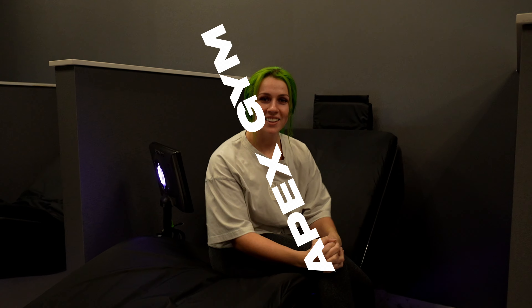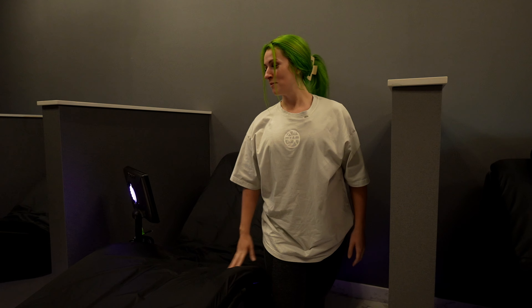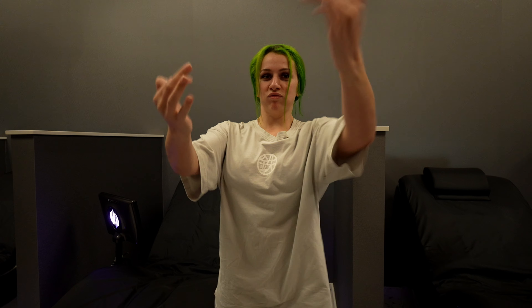Hello there. We are at the Apex Gym in — where are we? — La Conte, Texas. This is a water bed. This is actually kind of cool, but I'm gonna end it because we gotta get our workout in. It's like a water bed the whole time. But yeah, we're here at Apex Gym.